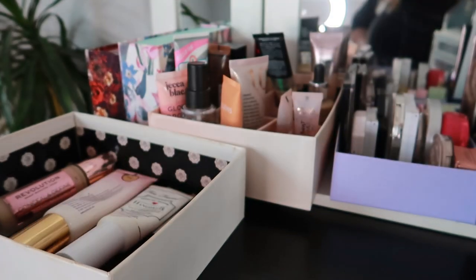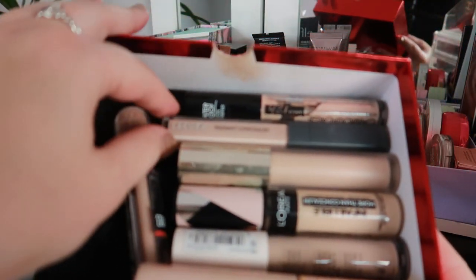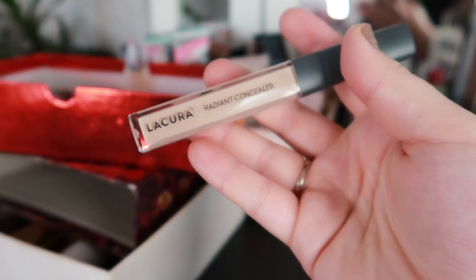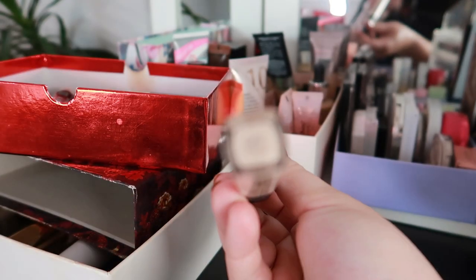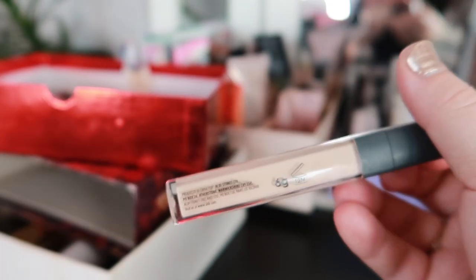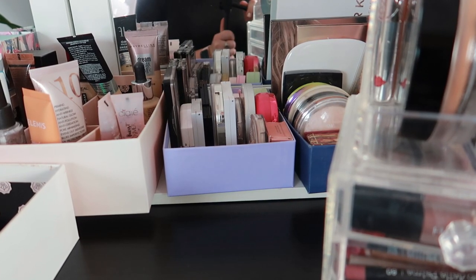In terms of concealers, I have one new concealer I need to try that I haven't used before. This is the Lacora Radiant Concealer, which is supposed to be a dupe for the NARS Radiant Creamy Concealer — even the packaging is so similar. I have mine in the shade Creme. It's brand new, unopened, and it'll be the first time I use it this month — super exciting! This is going to feature in my speed reviews later on.